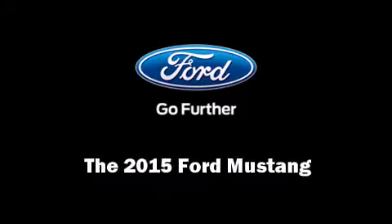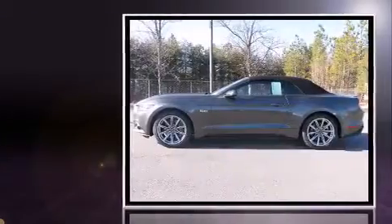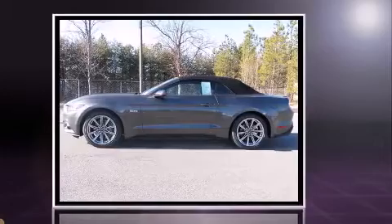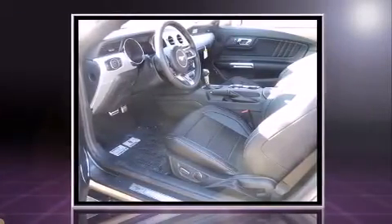Outstanding design defines the 2015 Ford Mustang. This two-door, four-passenger convertible leads among competitors in its segment. Ford made sure to keep road handling and sportiness at the top of its priority list.